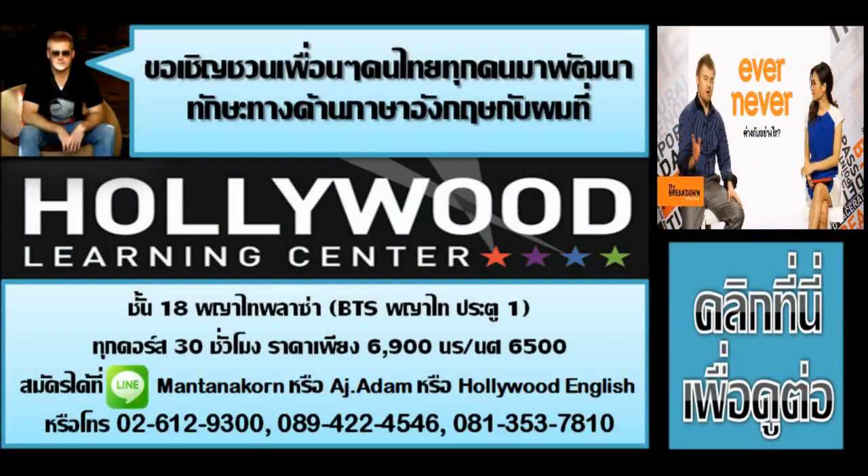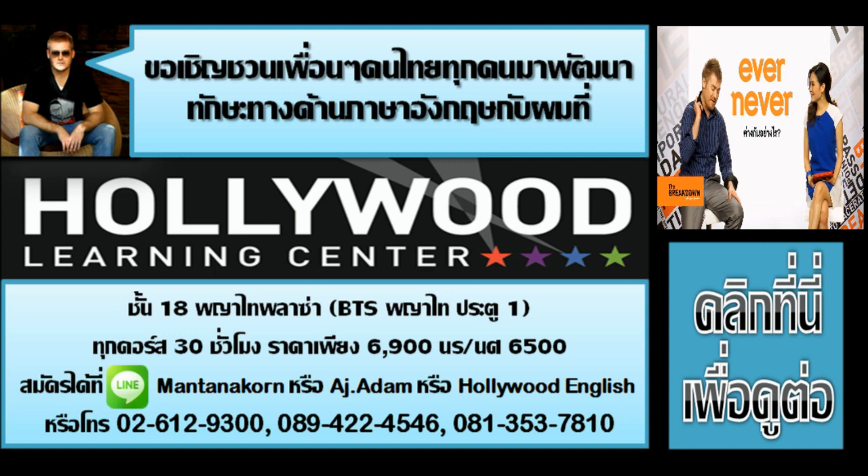โอเค ขอโทษนะครับ สุดยิ่งออกเสียงชัดเวอร์ เพราะว่าเขาออกเสียงว่า 'Never' และ 'Ever' เป็นตัว V — ชัดเวอร์เลย! อันนี้ขอพูดถึงความหมายของคำว่า 'never' ซึ่งมีสองความหมายในภาษาไทยคือ ไม่มีวัน และ ไม่เคย และจริงๆ อาจมีถึงสามความหมาย เพราะว่าอาจแปลว่า ไม่ค่อย ก็ได้